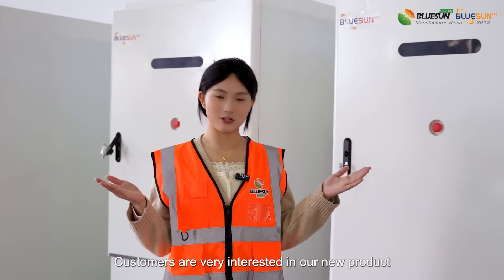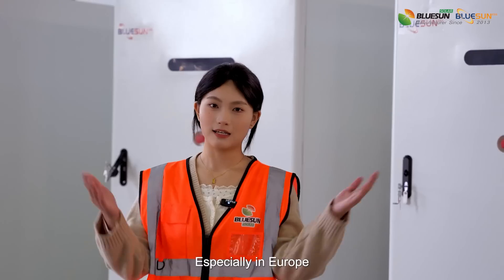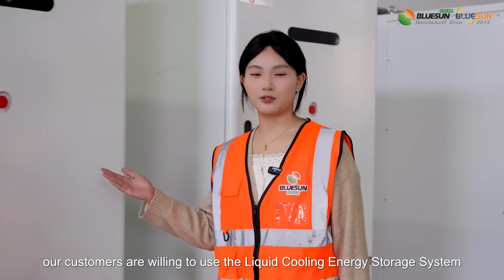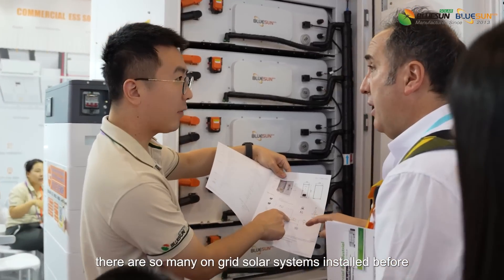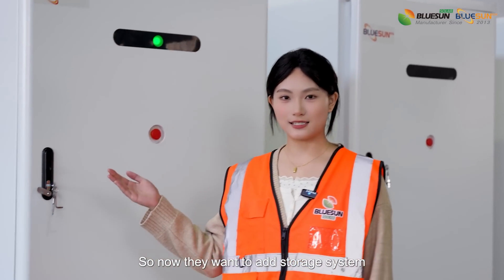Customers are very interested in our new liquid cooling energy storage system. Especially in Europe — our customers are willing to use this system because there are so many on-grid solar systems already installed, and now they want to add a storage system.